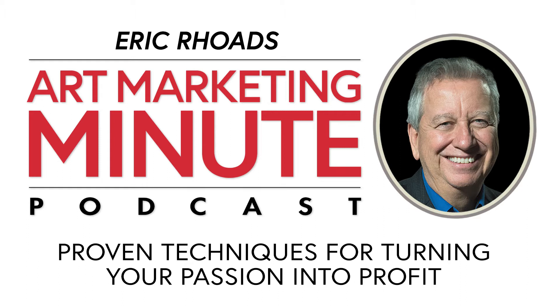Here is a question from Kevin Palmieri in Dover, Delaware, who asks: what are your top don'ts for selling art?